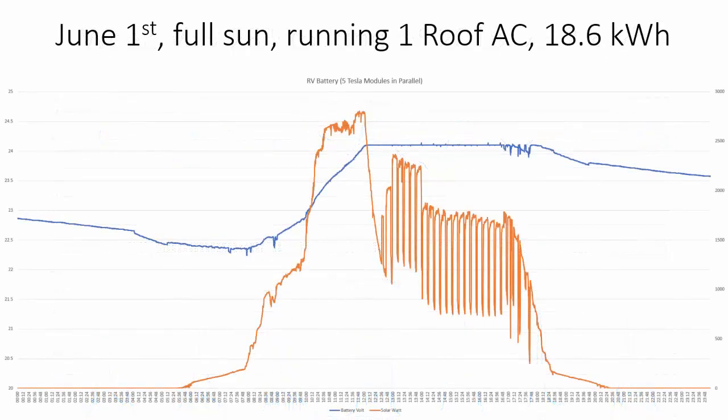June 1st was a day with full sun and we were running one of the roof ACs most of the day. We were capable of generating more than 2,500 watts, and even with the AC cycling on and off, we were able to maintain that all the way until around five o'clock in the afternoon. Then the voltage started dropping and we shut off the AC, and it actually came back up.